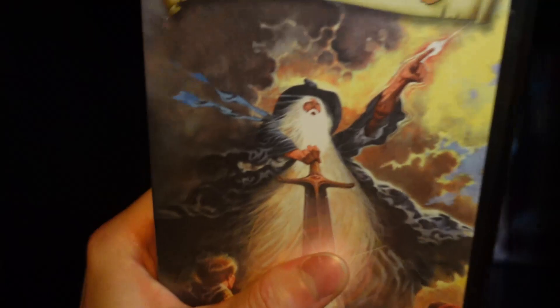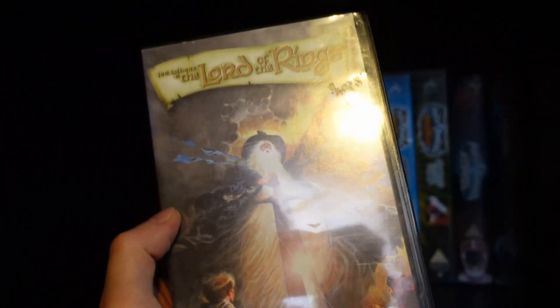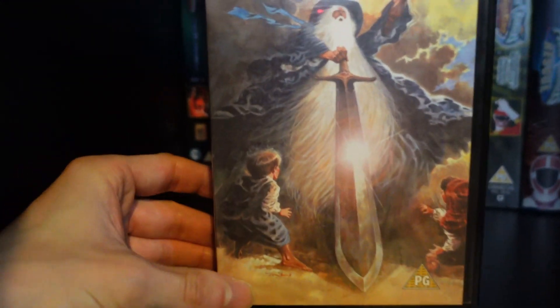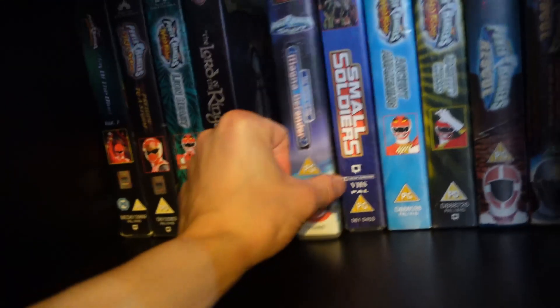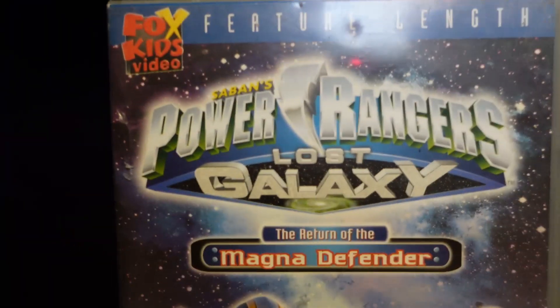I do have something here that's not Power Rangers — this is the Lord of the Rings, the animated one. So yeah, we have the Lord of the Rings. Next up we have Power Rangers Lost Galaxy, Return of the Magna Defender.